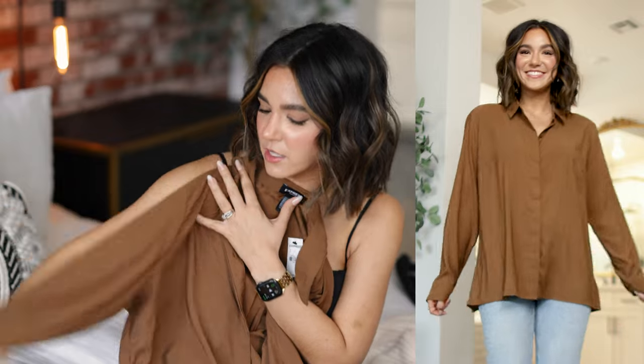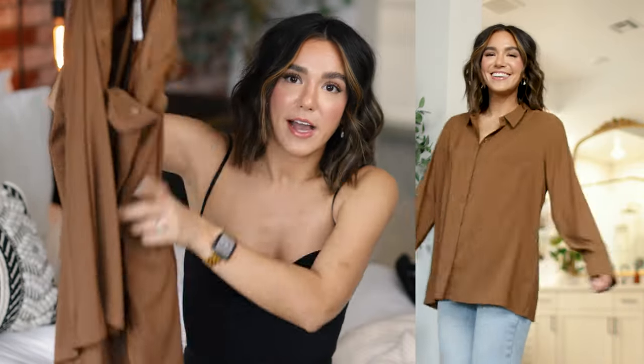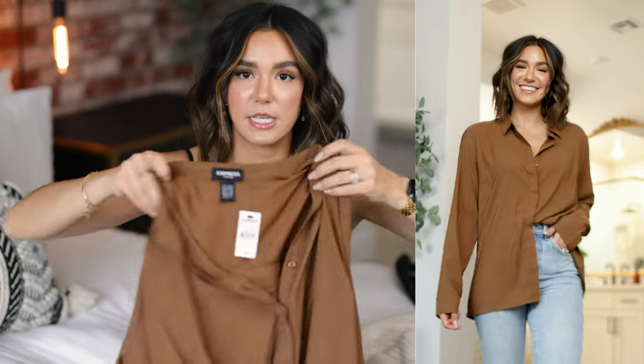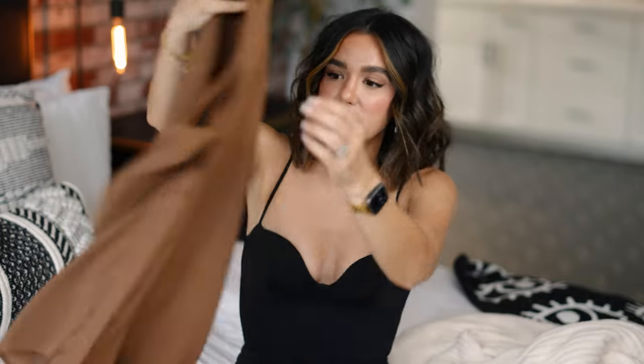I also picked up this beautiful button-down — have you ever seen a more beautiful color? It's kind of like an in-between cognac and milk chocolate, just so rich and easy to style with so many different bottoms. The fabric feels so luxe. I picked it up in a size large because I like my button-downs to feel a little more oversized. It's definitely not too boxy — it's such a beautiful, super lightweight top.